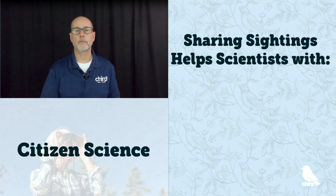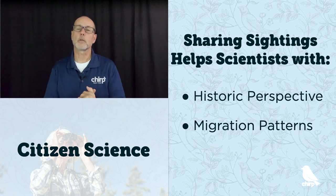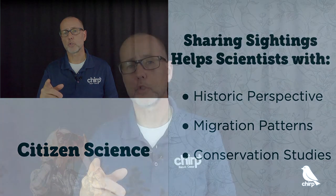We've gone through bird identification criteria, birding guides, and bird-watching optics. The final step in our How to Identify Birds episode is step number three: citizen science and sharing sightings. By sharing your sightings, you can contribute to citizen science — where the general public shares collected data with scientists who use it for scientific work and analysis. These observations help scientists provide historical perspective on bird populations, give information on migrations and breeding patterns, and contribute to conservation studies. eBird is an especially good way to do that.